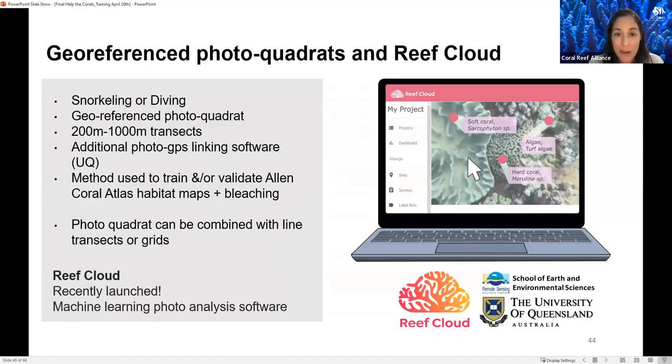Now moving on to the georeferenced photo quadrat method and the Reef Cloud platform. This method can be done via snorkeling or diving, covering up to 200 meters or up to a kilometer. It needs additional photo-GPS linking software, available through the University of Queensland, with specific protocols and manuals on how to sync the equipment. Each photo is a data point that can be tracked. This method is used to train and validate the Allen Coral Atlas habitat maps and now most recently also the bleaching detection. It works together with either CoralNet or Reef Cloud.